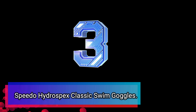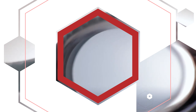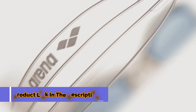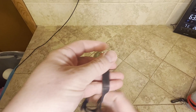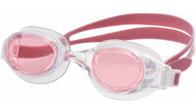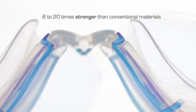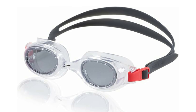Number 3: Speedo Hydrospex Classic Swim Goggles. Dive into comfort and clarity with the Speedo Hydrospex Classic, the go-to goggle for recreational swimmers. The soft, one-piece frame gently cushions your face, ensuring a comfortable fit throughout your pool session. Plus, the hypoallergenic material is kind to sensitive skin. Finding the perfect fit is a breeze with the Speedo head strap — the soft silicone adjusts quickly and securely, keeping water out and your fun in. The UV-protected lenses shield your eyes from the sun's harmful rays, whether you're swimming indoors or outdoors, and the anti-fog treatment keeps your vision clear. Speedo Hydrospex Classic: Comfort, clarity, and poolside fun.